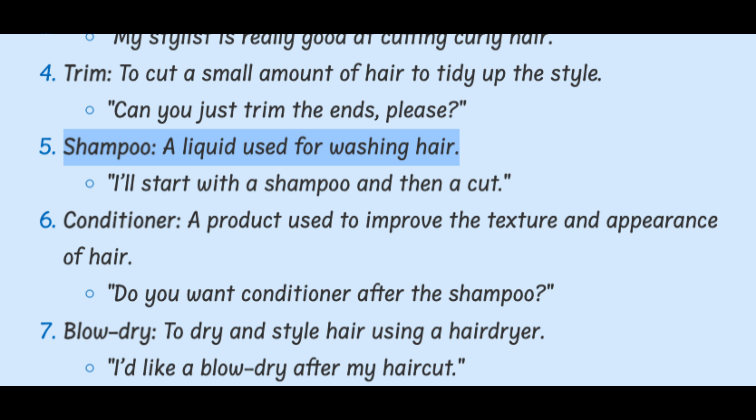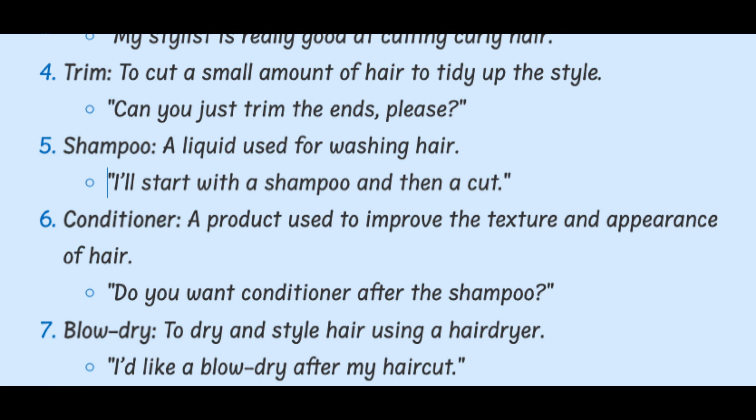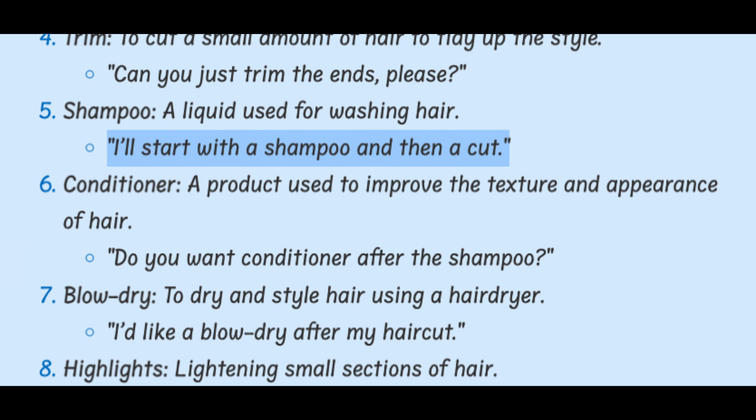Shampoo. A liquid used for washing hair. I'll start with a shampoo and then a cut.